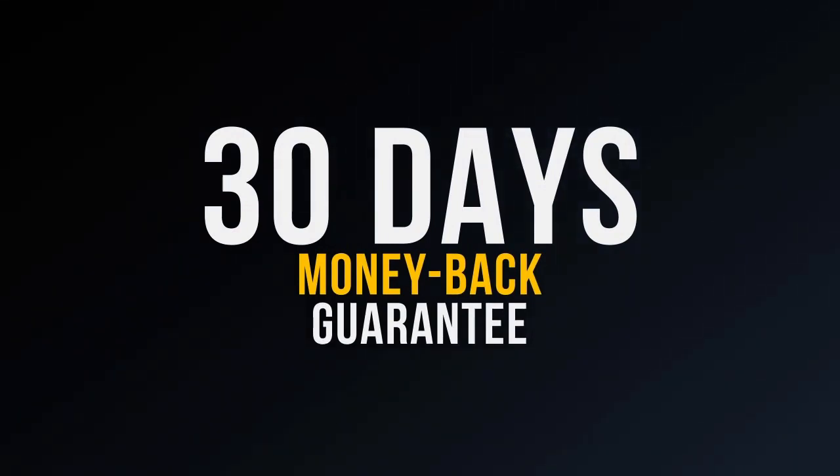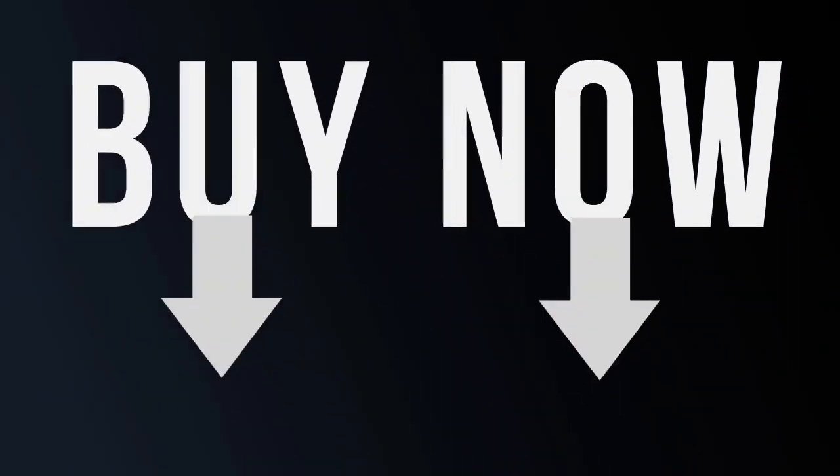The price will be going up without warning, so click the buy button below this video and get your account now.